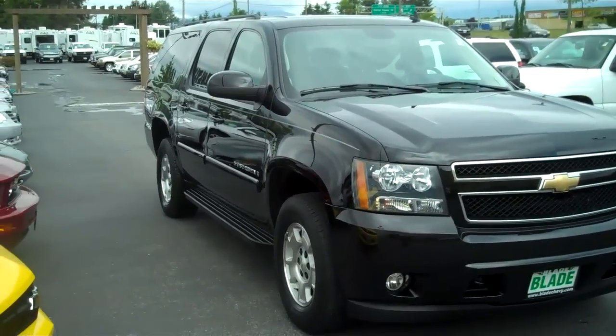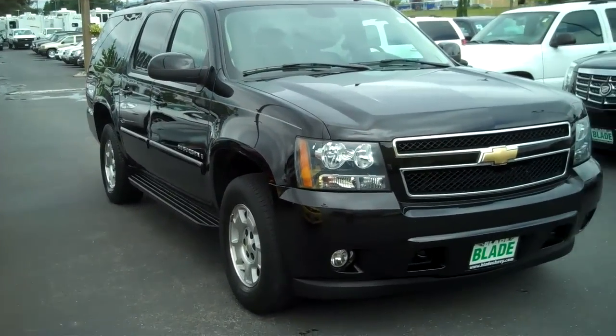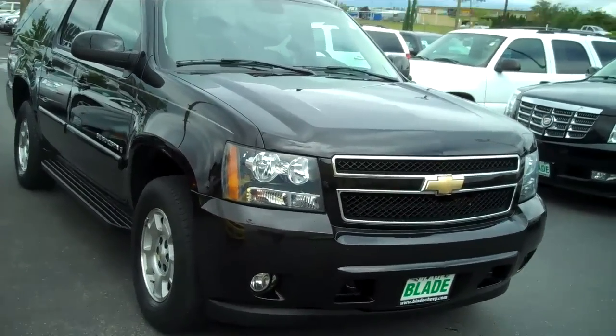Hi there, Doug Williams, Blade Chevrolet. Thank you for letting me show you the 2008 Chevy LT Suburban, ebony black.